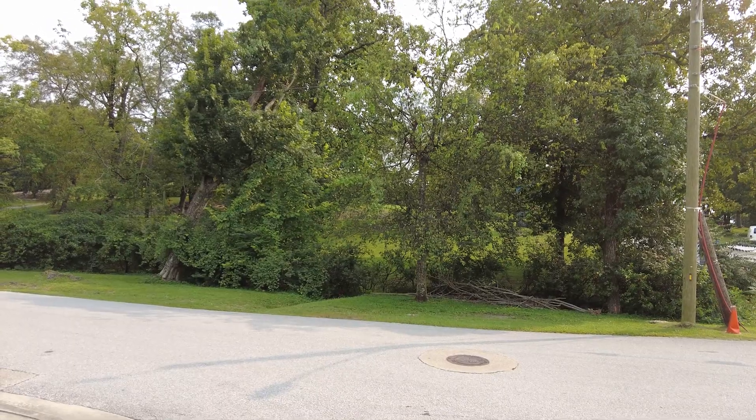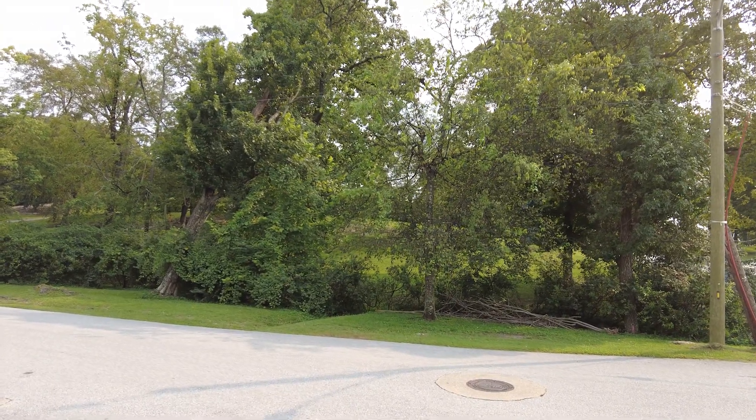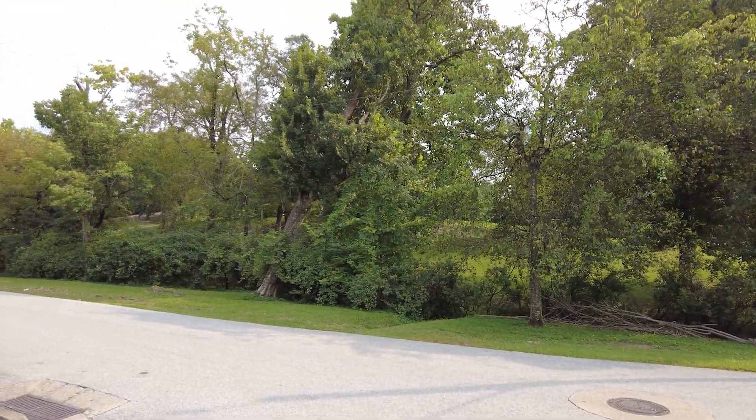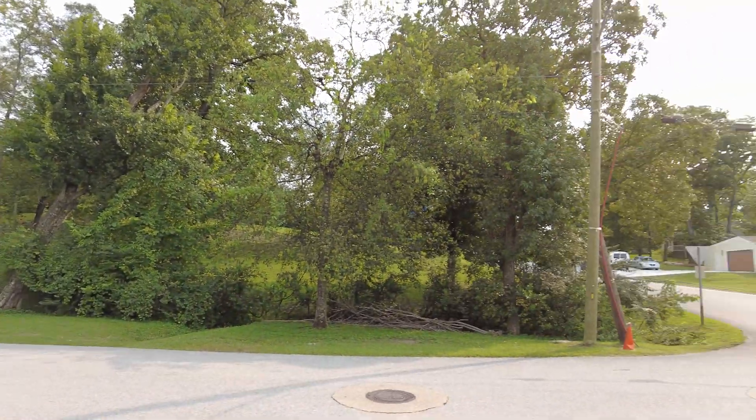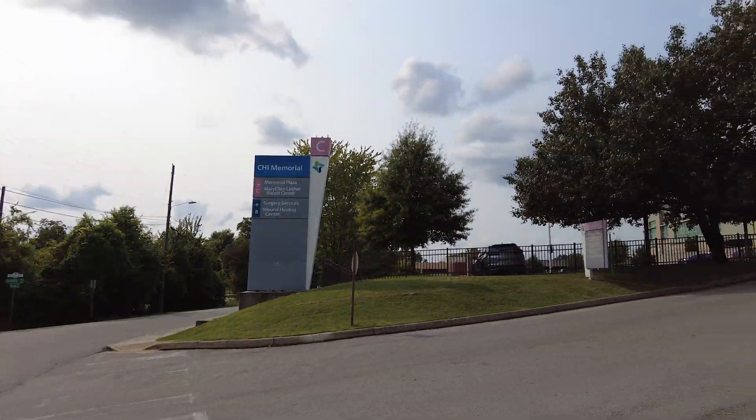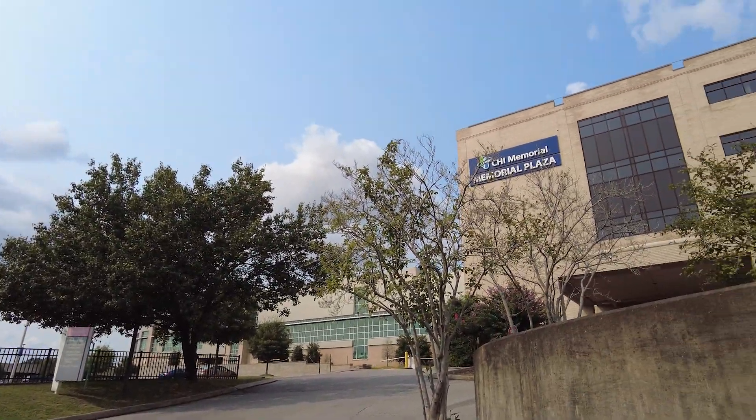Hello again everybody. Today we are in an interesting location that a lot of people don't really know about — it's some way back kind of history. We are right across the street from CHI Memorial.